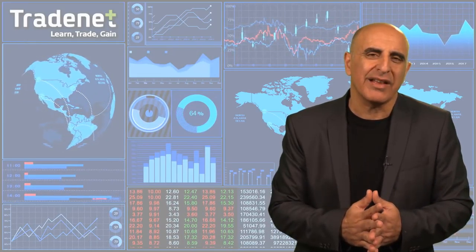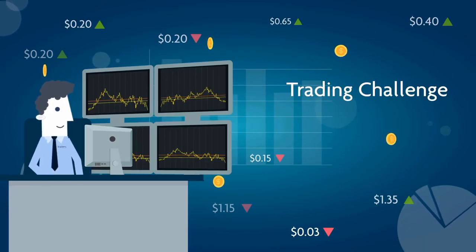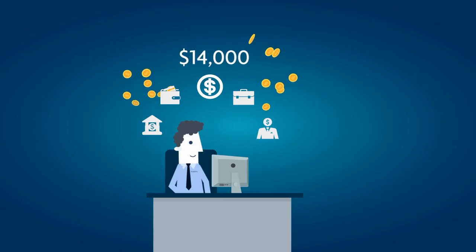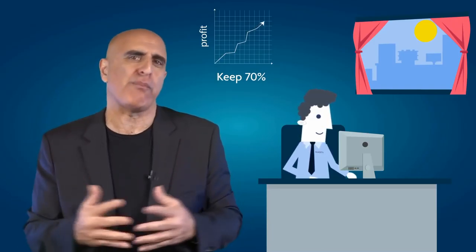I wish you a great trading week and I'll see you next week. Thank you for watching this video. Before you go, we invite you to take Traders' free trading challenge. If you succeed, you will receive free trading education and access to a $14,000 funded trading account that will allow you to trade from home and keep 70% of your profits.